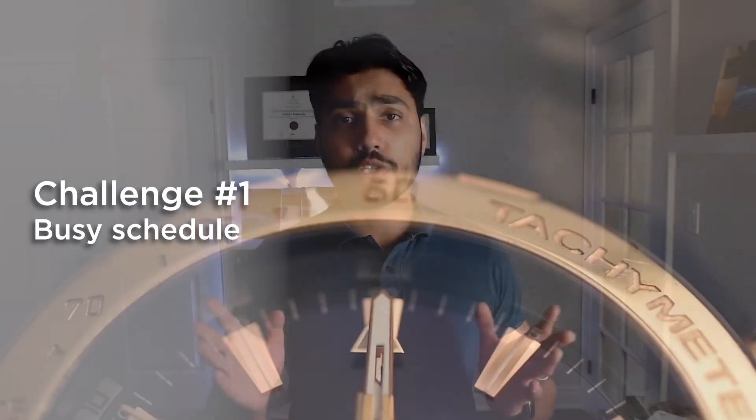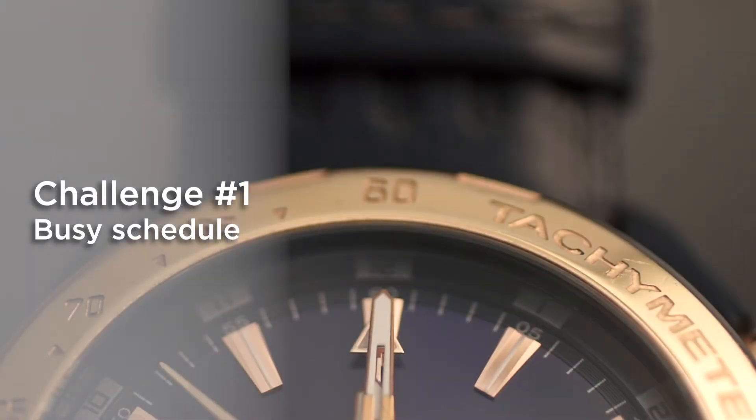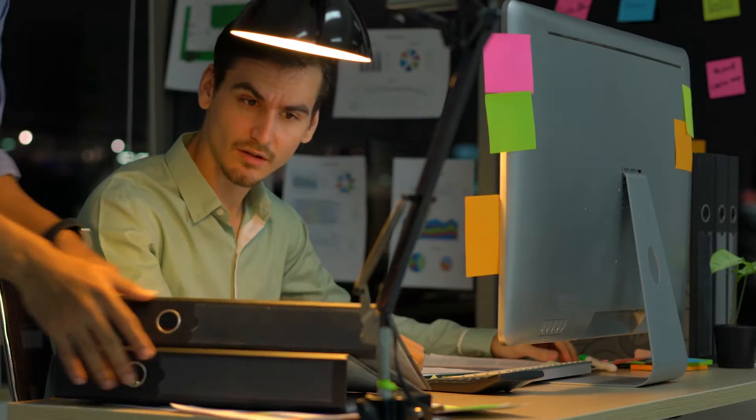The first biggest challenge encountered by students preparing for the PE Power Exam is a busy schedule. More than 90-95% of the students enrolled in my PE Power course are actually working full-time. On top of professional commitments and the full-time job, you also have personal commitments, which means you are left with a very small amount of time on a daily basis to allocate towards your PE Power Exam preparation.